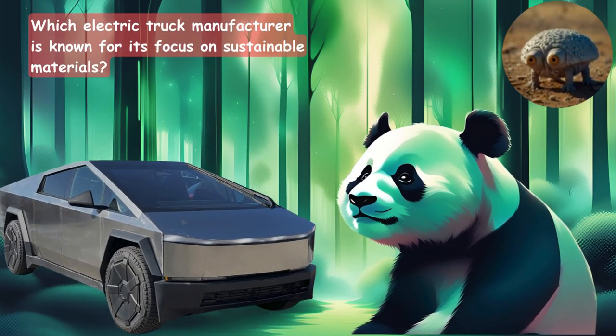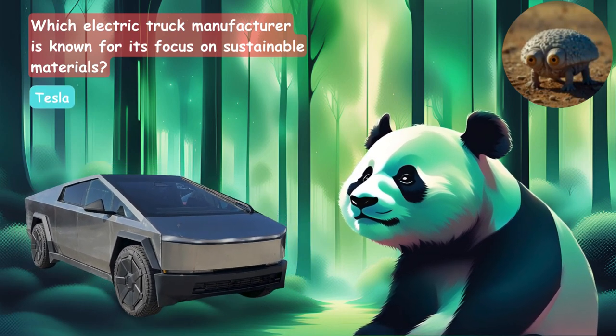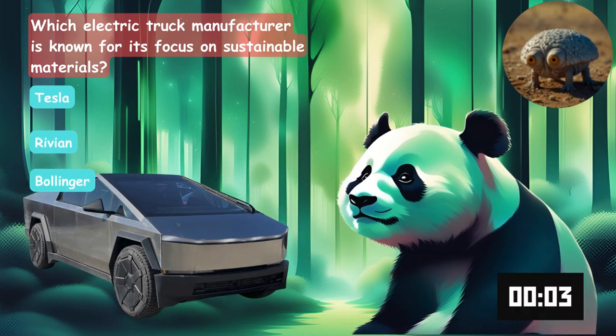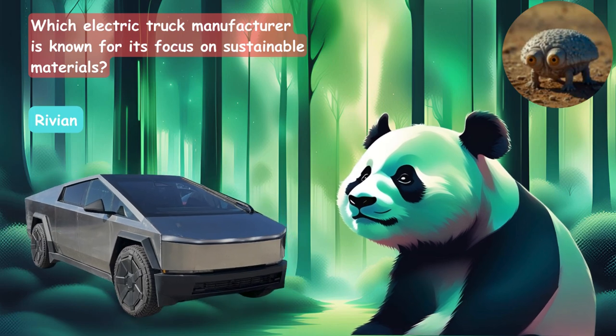Which electric truck manufacturer is known for its focus on sustainable materials? Is it Tesla, the Rivian, or the Bollinger? The answer is the Rivian.